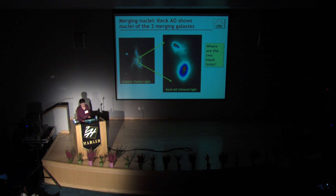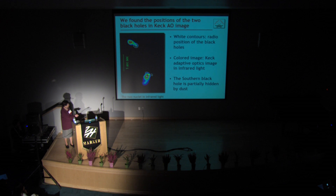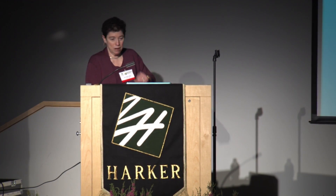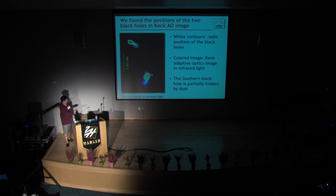We came at this in two different ways. One is that black holes have very distinctive radio emission. Fortunately, two colleagues had looked at this object in radio waves, and here was where one black hole's characteristic radio emission was coming from, and here's the other. So we think this is the north black hole. This black hole is partly hidden in optical and infrared light — dust obscures shorter wavelength light more than longer wavelength light. In the optical you don't see this region at all, but at two microns you sort of see it, and at a little longer wavelength where dust is less important, the black hole we see is exactly where the radio black hole is.